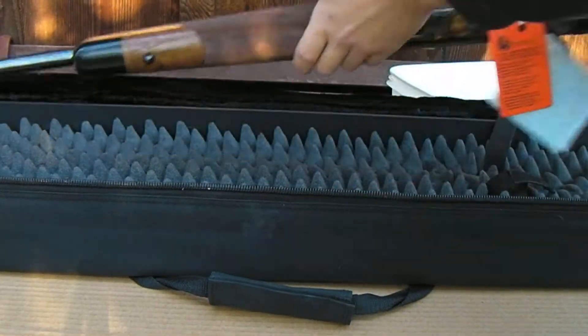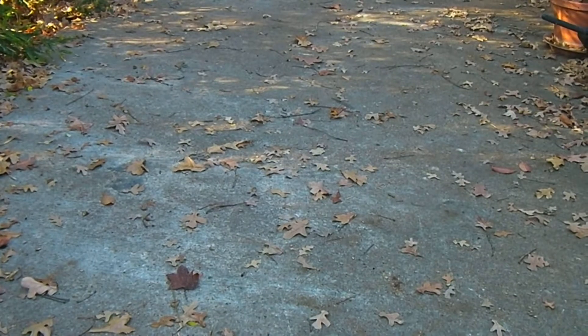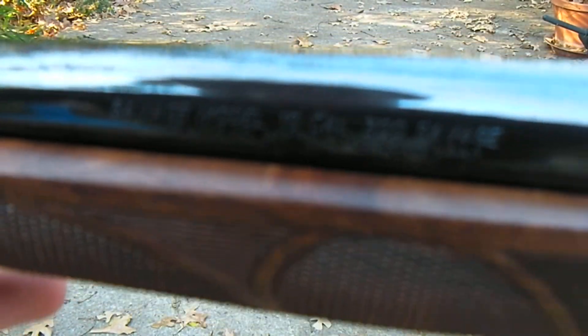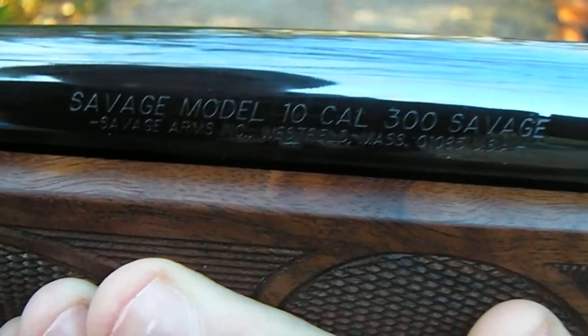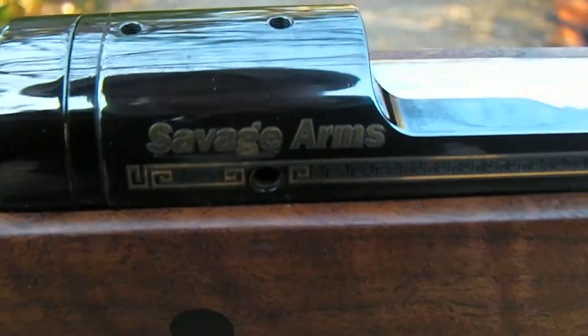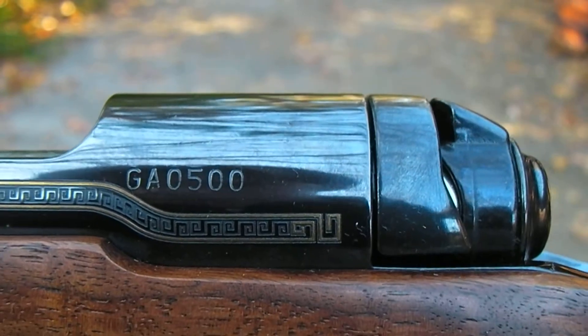Let me rearrange this here so you can get a better look at it. There we go. Savage Model 10, 300 Savage, Massachusetts. You can see the engraving that they did on this. It's a high-polished blued finish — you can even see my reflection in it. Here's the serial number: 500.